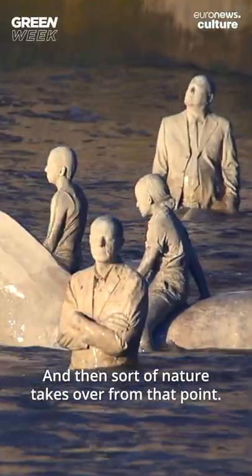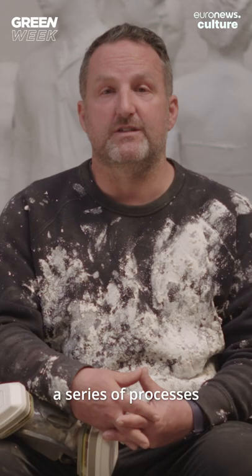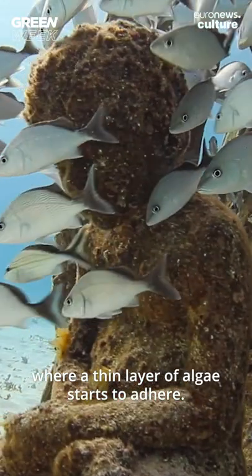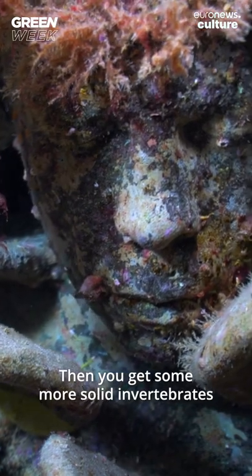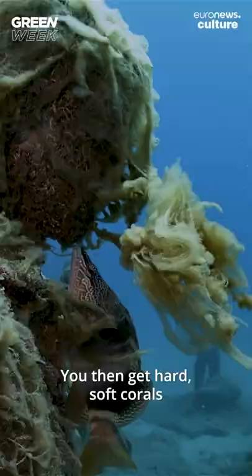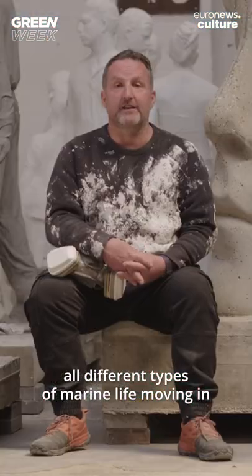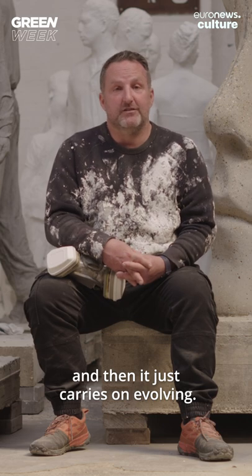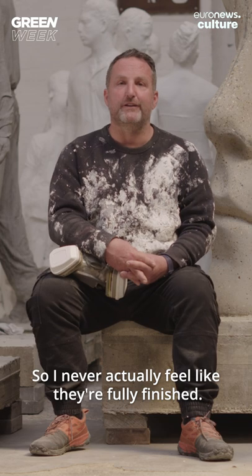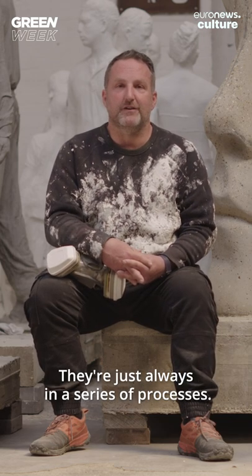Then nature takes over from that point. Each one of the sculptures goes through a series of processes where a thin layer of algae starts to adhere. Then you get some more solid invertebrates that come along and colonise the surface. Then you get hard and soft corals, all different types of marine life moving in. And then it just carries on evolving. So I never actually feel like they're fully finished — they're always in a series of processes.